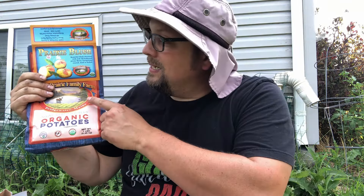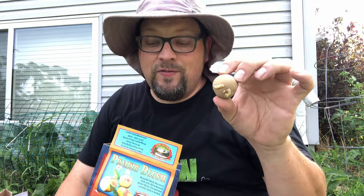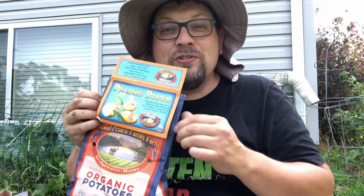Now I've got a 3x6 bed where we just harvested a whole bunch of garlic. It's all prepped and ready and re-fertilized and reinvigorated. I'm going to go ahead and plant the Prairie Blush potatoes in there because they're the farthest along, and I think I have enough in this single pound to fill that bed. So come with me and let's plant some potatoes.